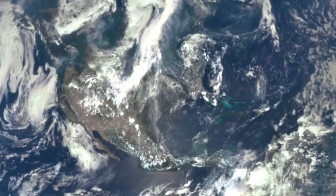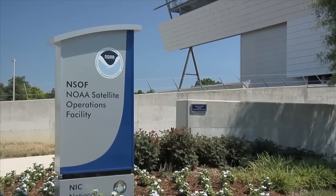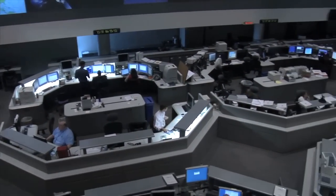The EPIC team expects to have daily images posted to a dedicated web server by September. DSCOVR is a partnership between NASA, NOAA and the U.S. Air Force to maintain real-time solar wind monitoring capabilities.